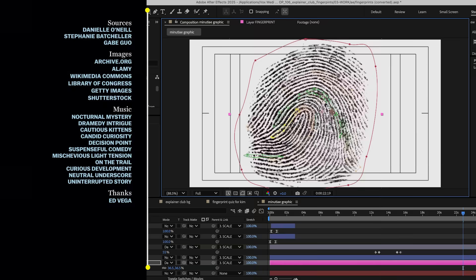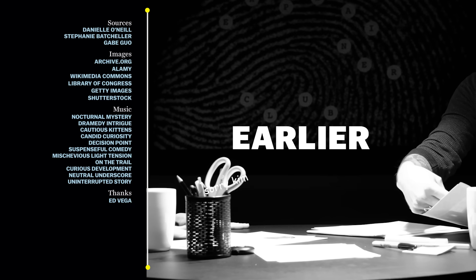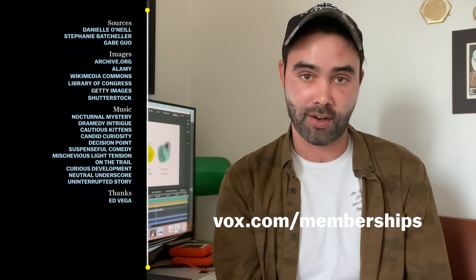Thanks for watching. We wanted to do something different with this video — to take our standard explainer format and see what happens when we lay out the explanation in a room with another person. That meant doing a lot of the After Effects and design work early while I researched and wrote the video, then shooting the whole thing in one go. The point of this video was the same as always: to answer questions about our world and show you the most interesting things we find in a way that's hopefully fun to watch. If you want to support that you can do so at vox.com/memberships — and if you're already a member, thank you.